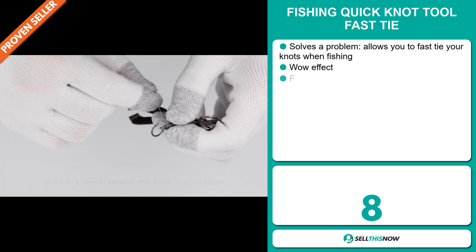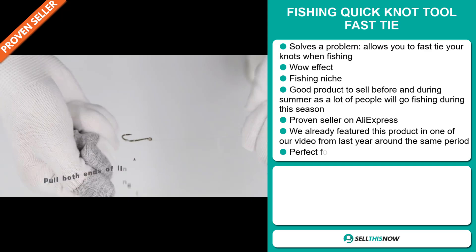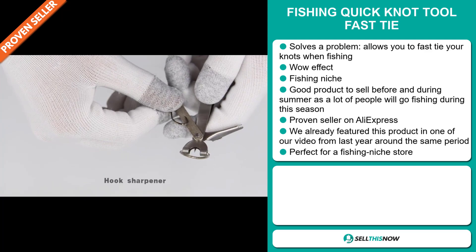Our next product is the Fishing Quick Knot Tool Fast Tie. Now this is a problem solver — it allows you to fast tie your knots when fishing. It definitely has that wow effect, and it falls under the fishing niche market. It's a great product to sell before and during summer, as a lot of people will go fishing during this season. It's a proven seller on AliExpress with many, many orders. We already featured this product in one of our videos from last year, around the same period.